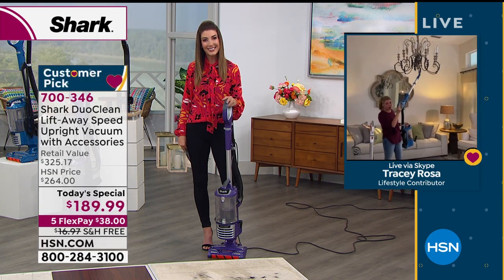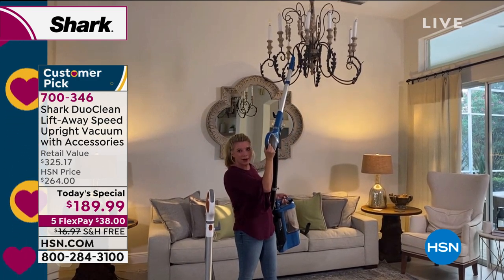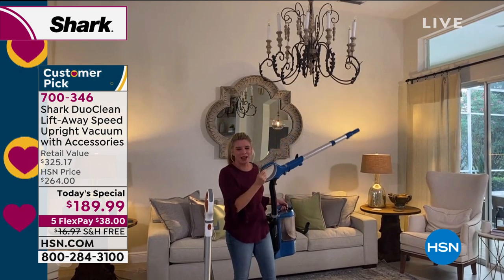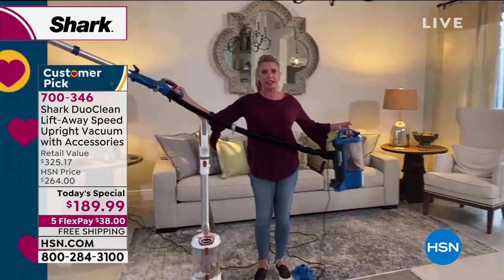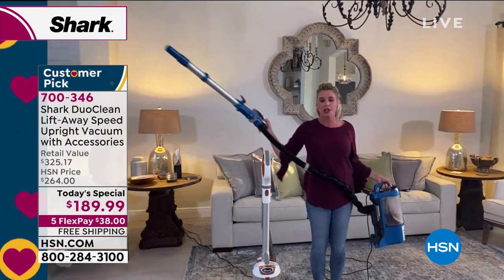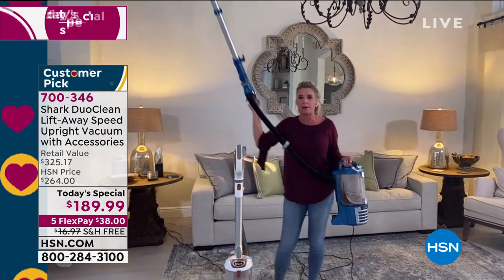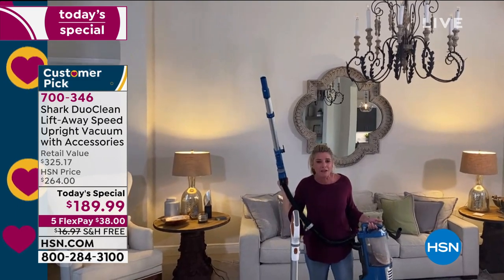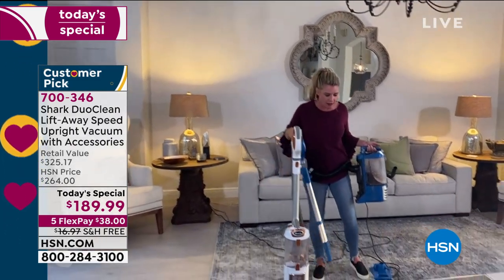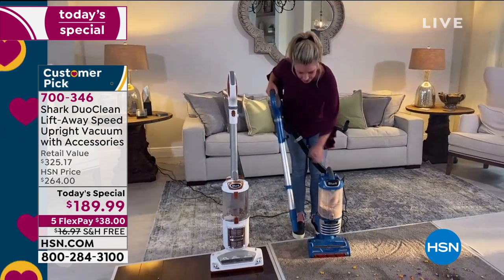Whether you've got a straggly spiderweb up high that you want to take care of — you've got the lift-away technology for that. This hose gives you an extra five and a half feet. At 5'3", when I have it in lift-away mode, I'm able to get up to 10- or 11-foot ceilings without having to get up on a ladder. So easy to assemble — just put the top in, put your wand in, and get cleaning.